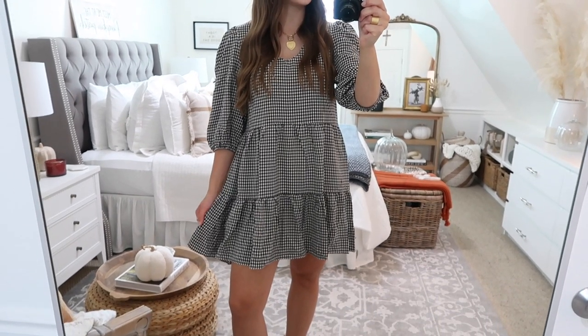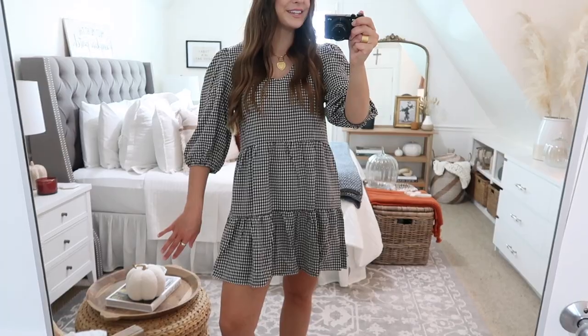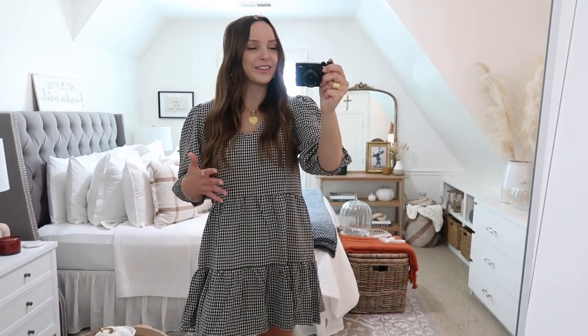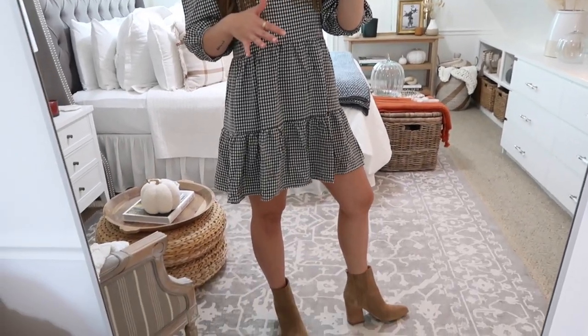Next up is this cute little dress — another one that's really great to transition from summer to fall. I love the style of it with the tiers and the poofy sleeves. It's just so darling and this one is a black and white gingham, which is one of my favorite prints for the fall season. It's very classic, you can't go wrong with it. You can style it lots of different ways — easily dress it up or down. It's really cute for fall activities like going to the apple orchard or the pumpkin patch. Family pictures, all sorts of different things. Really cute with boots or over the knee boots.